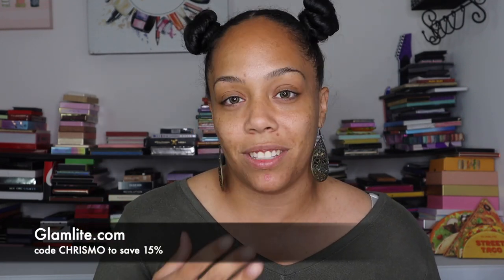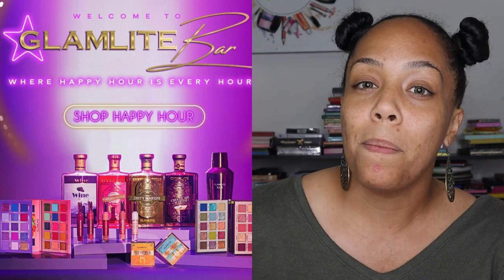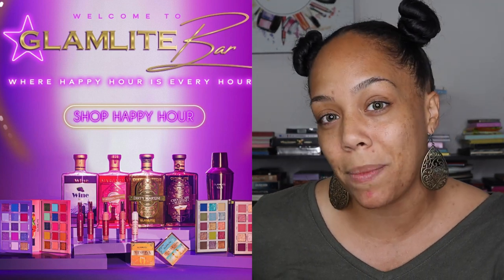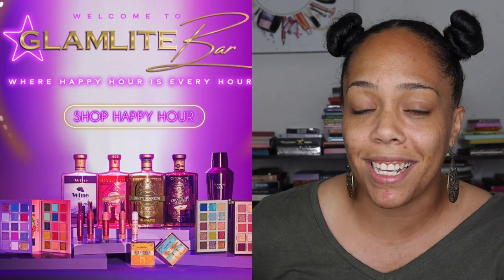I want to talk about this insane collection coming out from Glamlite. You guys know how much I love Glamlite — if you're new here, just know Glamlite is one of my favorite brands. I'm losing my mind over their new Happy Hour collection that is dropping tomorrow at 7 a.m. PST, which is 10 a.m. EST. I live on the East Coast so I'm happy I don't have to wake up at the crack of dawn.